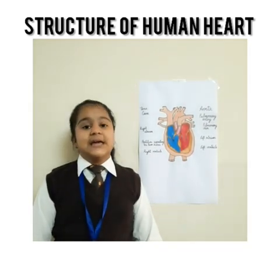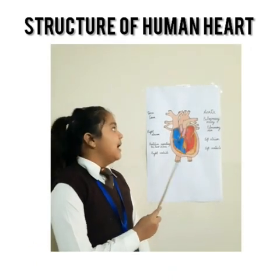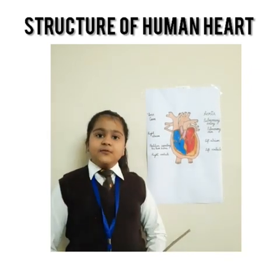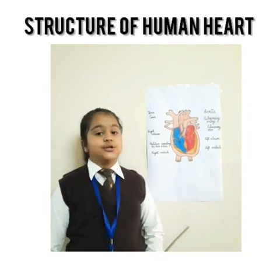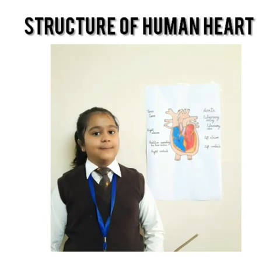There are four valves in our heart: the tricuspid valve, the bicuspid valve, the pulmonary valve, and the aortic valve. Valves are fibrous flaps that allow the blood to flow in one direction only. The valves prevent the backflow of blood.